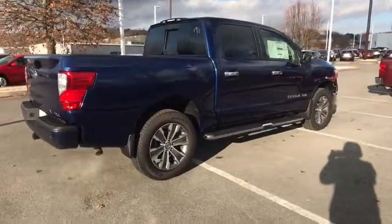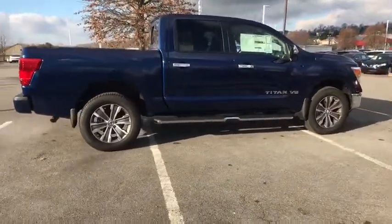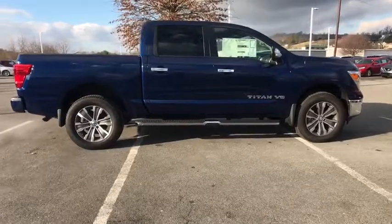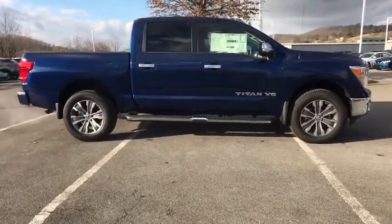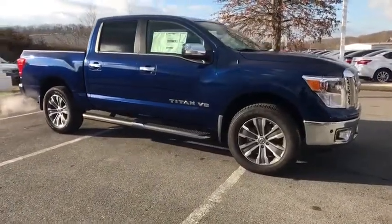Here are some of this vehicle's great options: traction control, power passenger seat, navigation system, leather-wrapped steering wheel, dual airbags, air conditioning front, power steering, heated and cooled front seats, four-wheel disc brakes.